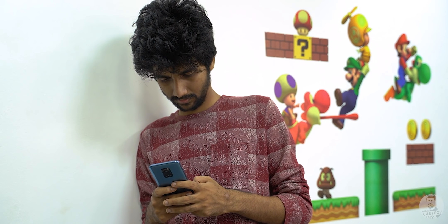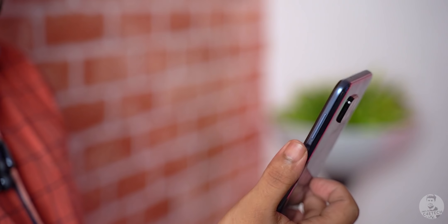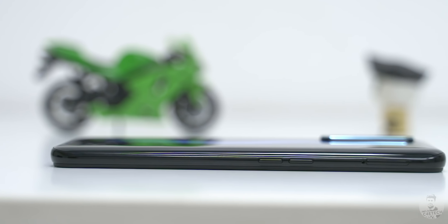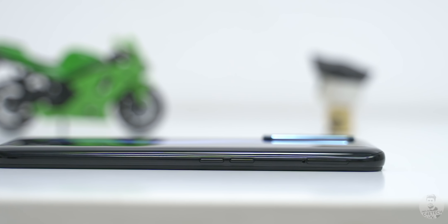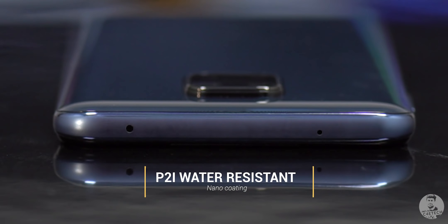That's largely thanks to the 17% higher capacity battery inside. Moving on to placements, the Note 9 Pro Max has the volume keys on top of the fingerprint scanner to the right, which makes them slightly hard to reach. I prefer Realme's positioning — they are on the opposite side and at the same height as the fingerprint sensor. It's also worth mentioning that the Note 9 Pro Max comes with an additional IR blaster to the top and a P2i water resistant nano coating.